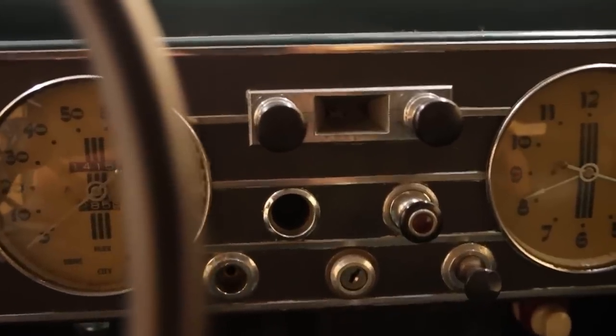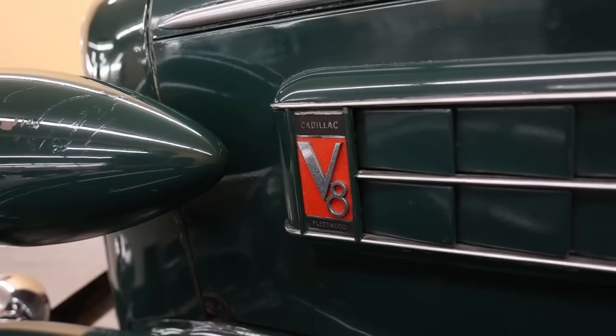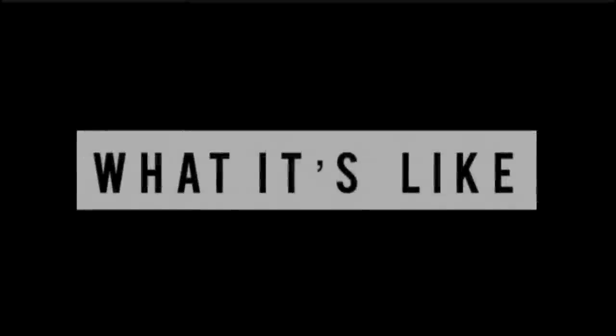Another blast from the past today on What It's Like — a 1936 Cadillac Series 3660 Fleetwood Convertible Coupe. But before getting into all of it, I'm Jay. Welcome to What It's Like.